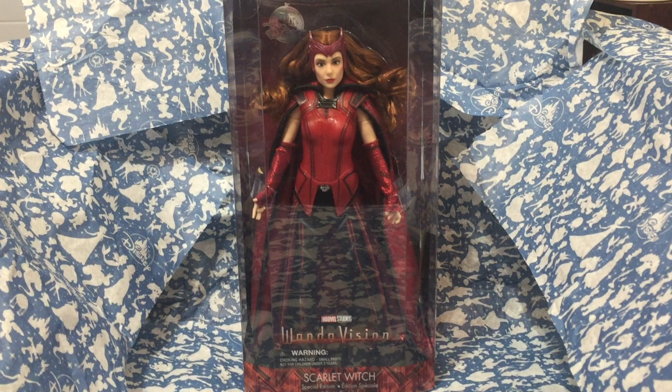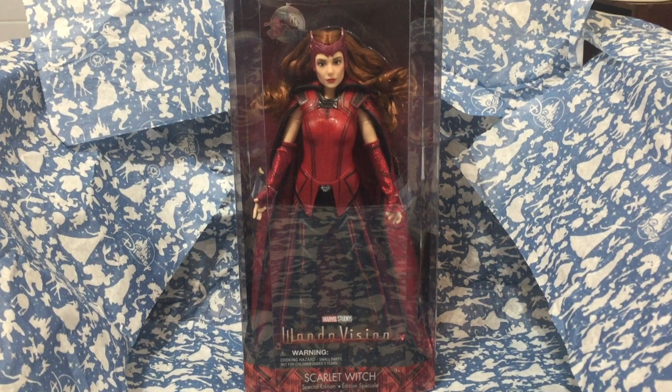Before I start reviewing, there will be some spoilers for WandaVision, so take note and do not watch if you have not seen the series yet. The doll is obviously based on the climax of WandaVision where Scarlet Witch finally defeats Agatha.